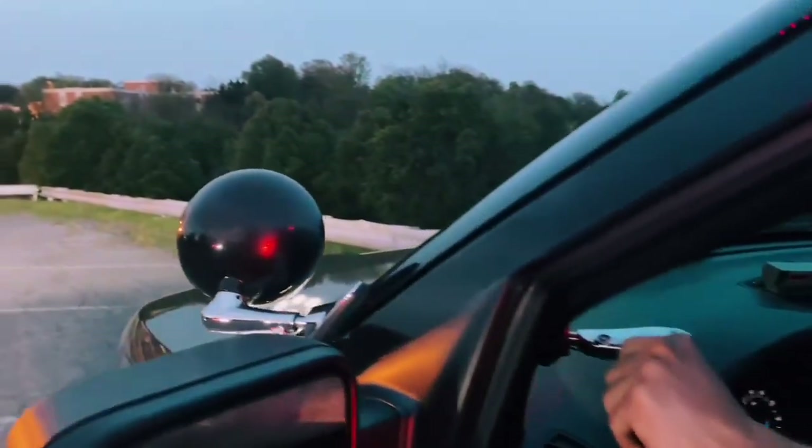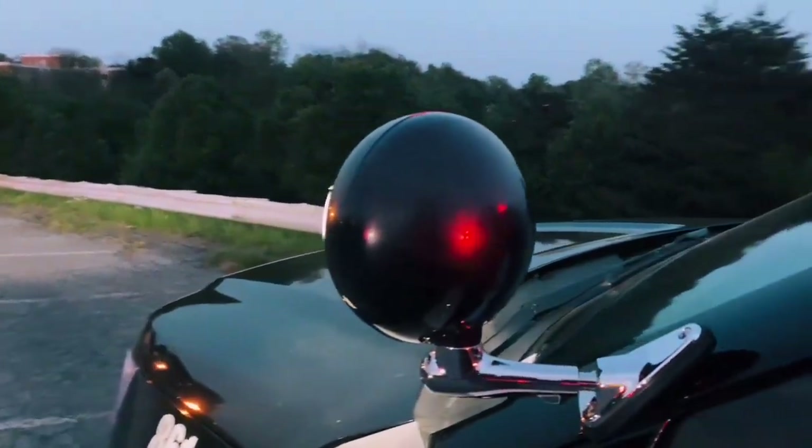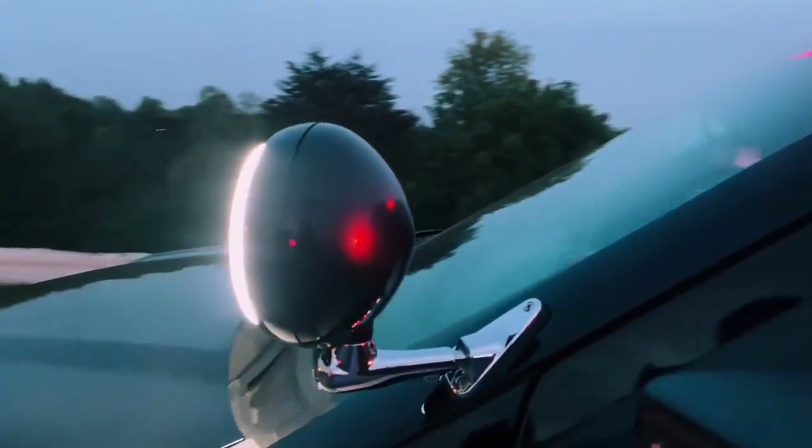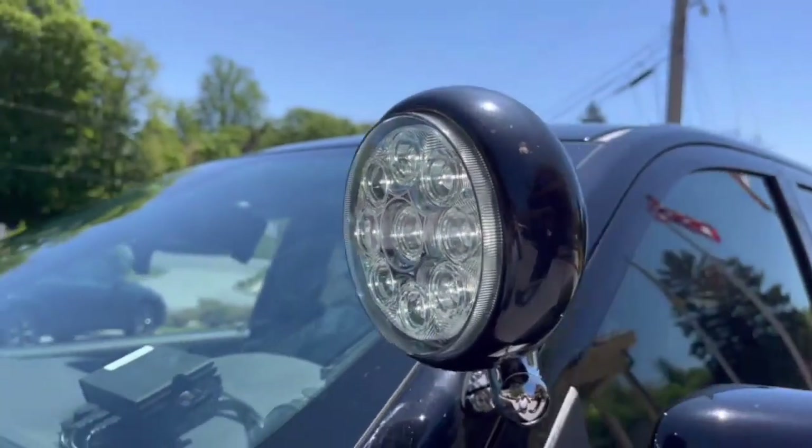One of the benefits of this more modern police car is that it is equipped with spotlights. What the spotlights really do for the officer is they provide light at the scene. Sometimes if they're pulling over a car in the middle of a highway, there may not be a lot of illumination in the actual infrastructure of that area, so officers are reliant on the lights that they can provide.